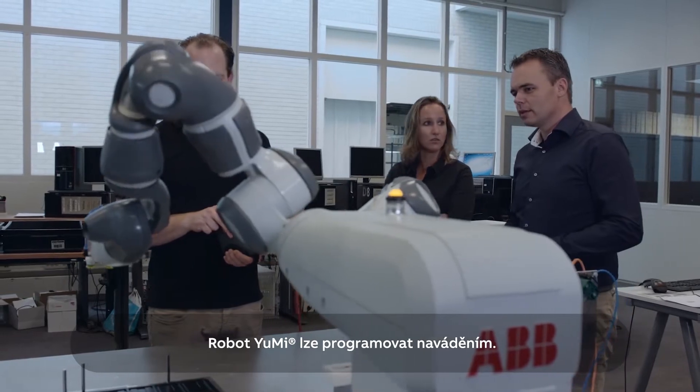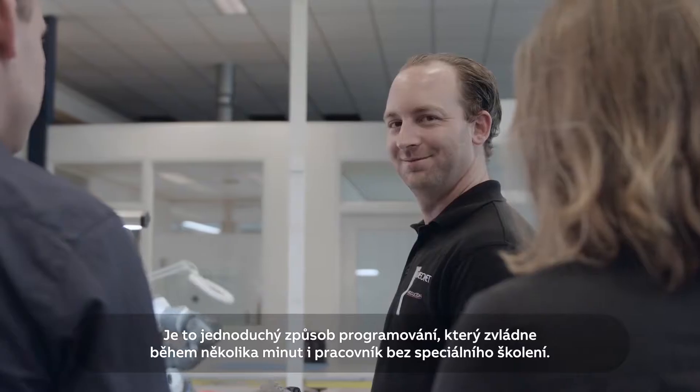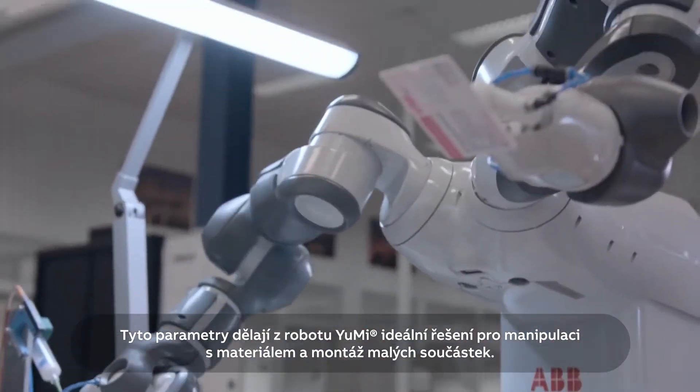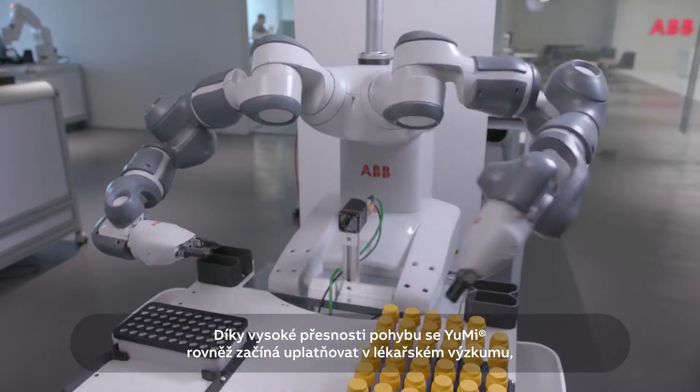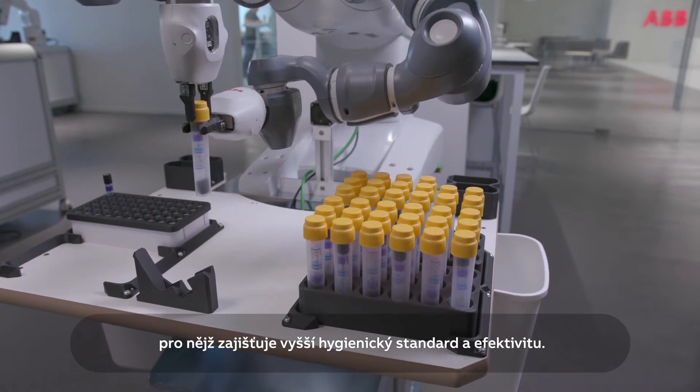Lead-through programming means it can be programmed in minutes by someone with no specialised training. That all makes it ideal for material handling and assembly jobs, while its accuracy has meant Yumi has found a place in medical research too, increasing hygiene and efficiency.